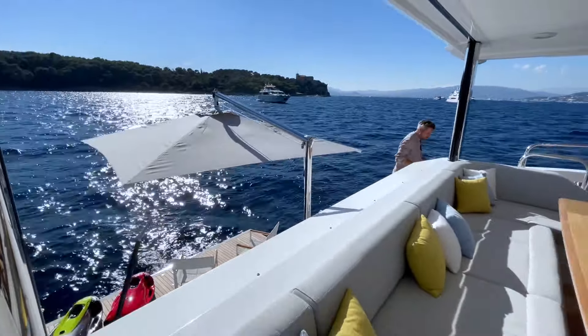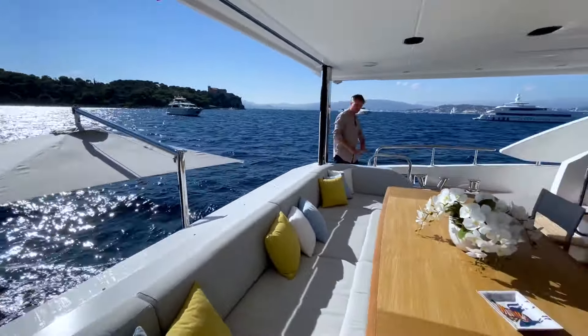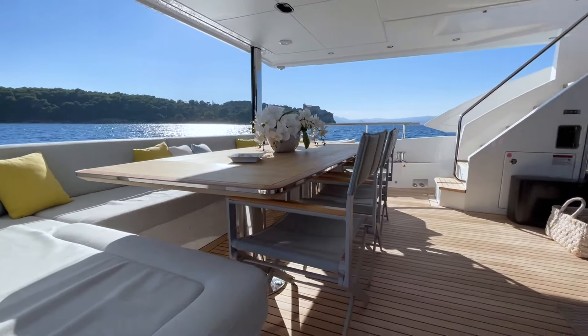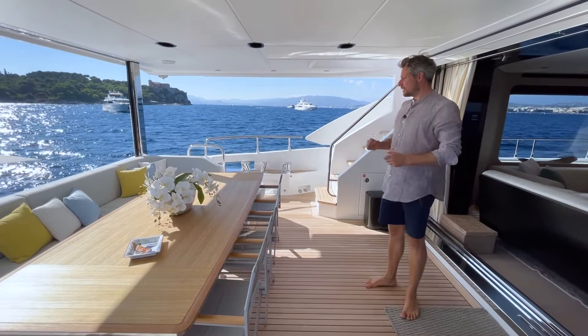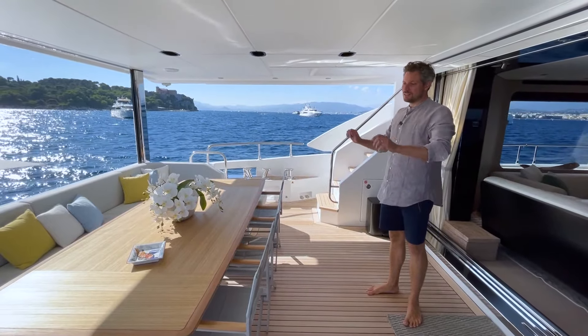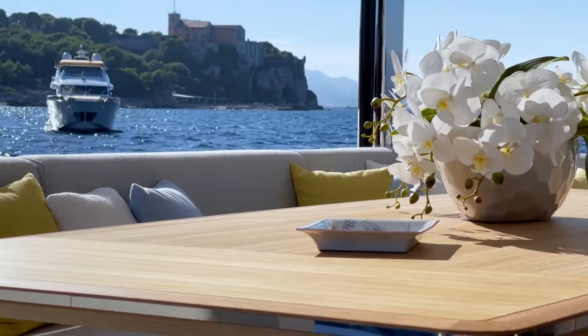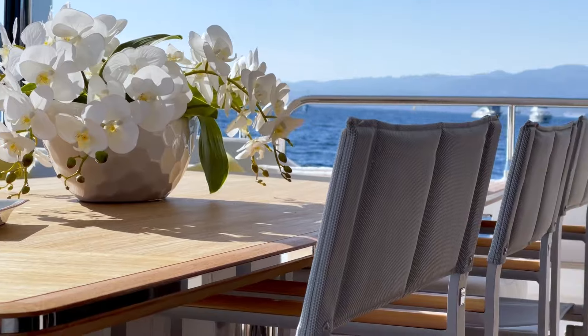Coming up the stairs from the beach club, you have the hydraulic passerelle hidden nicely in the stairs. You arrive in this generous and beautifully laid out cockpit area with a big dining table with some nice detailing on the edge, beautiful shades and sunlight coming in from the sides.